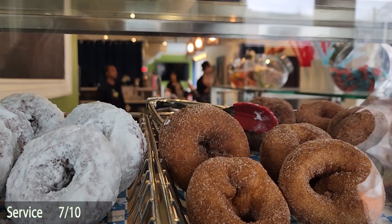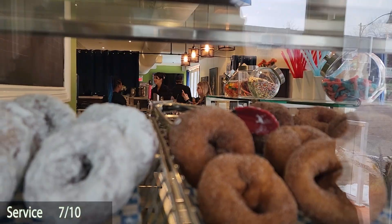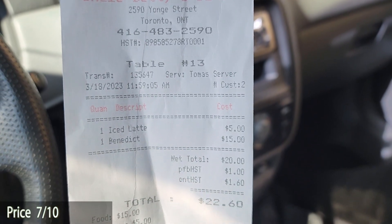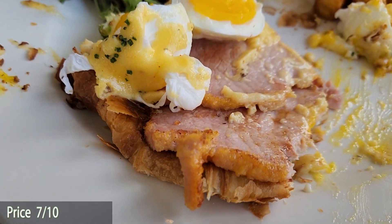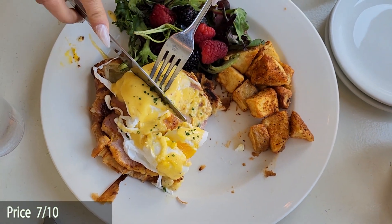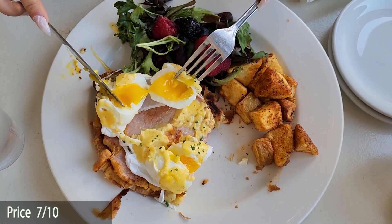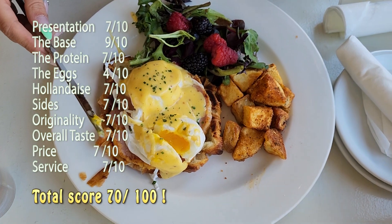For service, 7 out of 10 — they were fast, friendly, and attentive. For price, also 7 out of 10. It's quite inexpensive — only 15 bucks. We shared it like we normally do, both left with a good amount of food, plus an iced coffee, for a nice brunch under 20 dollars. Hard to beat that.